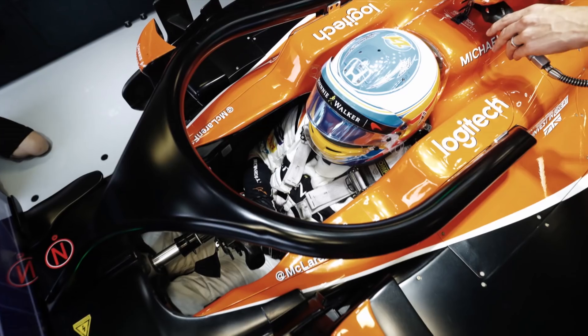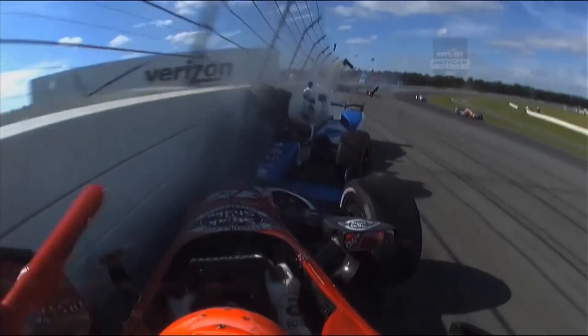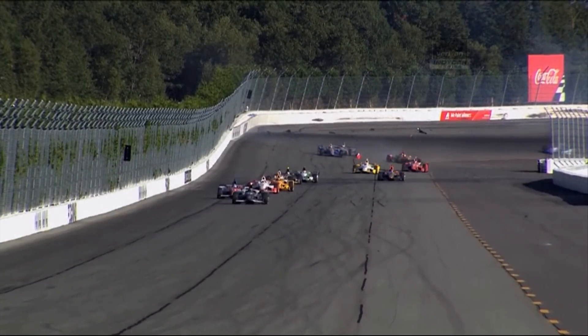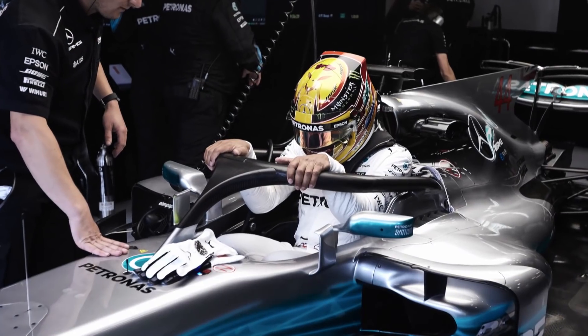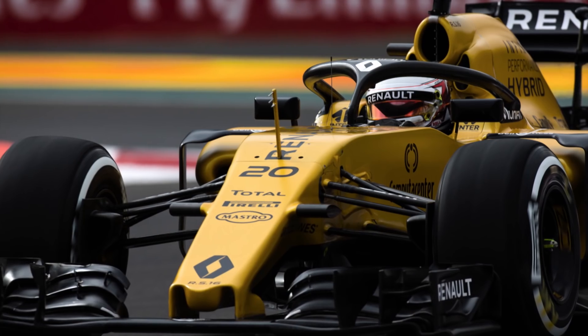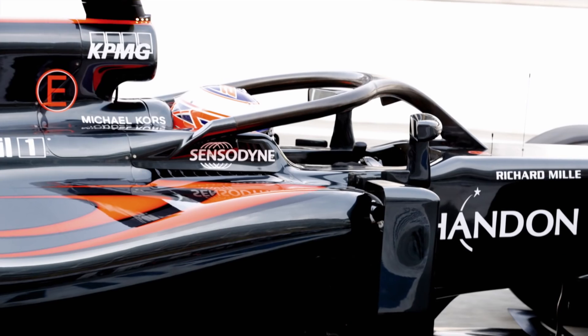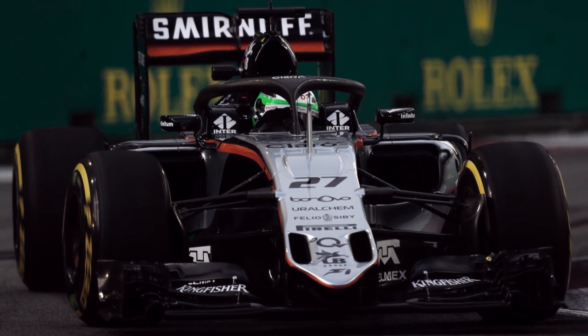The halo is the next step, taken as a result of recent fatal crashes involving flying debris, such as that sustained by Justin Wilson in IndyCar in 2015. Designed to deflect large objects away from the cockpit, the device will be on all F1 cars this year and is able to withstand 15 times the static load of the full mass of the car.